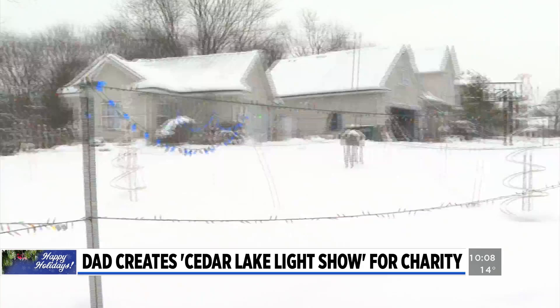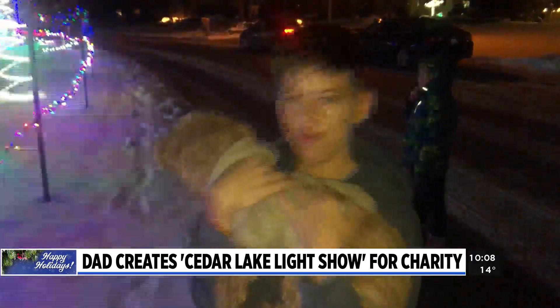Every year the display grows, and so does the community response. When you put the time to put in this, you want people to enjoy it. For Ryan, the greatest reward is seeing and hearing the joy this display brings people of all ages.